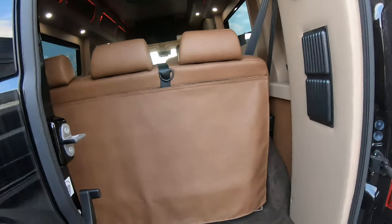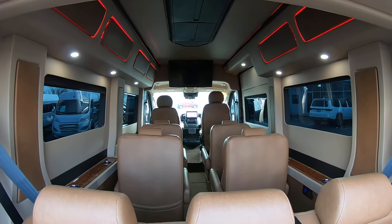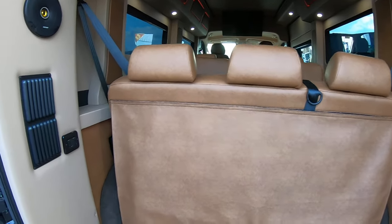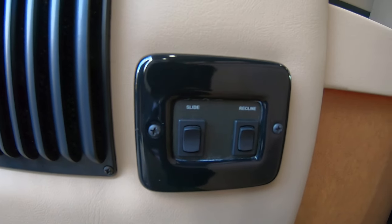Taking a peek inside from the rear — plenty of storage space here. You have a rear bench that folds down into a bed. You have your power controls for it here, so it will slide forward and backwards and then recline flat.